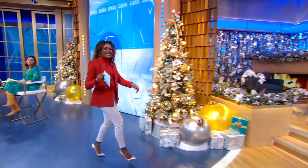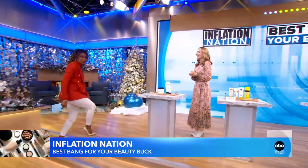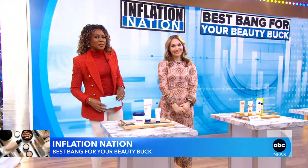Now to inflation and bringing tips to save money amid those high prices. I put on the high pumps this morning, so producers said let's see what she can bring in those. So I am bringing it as we are helping you try to get twice the bang for your beauty buck.